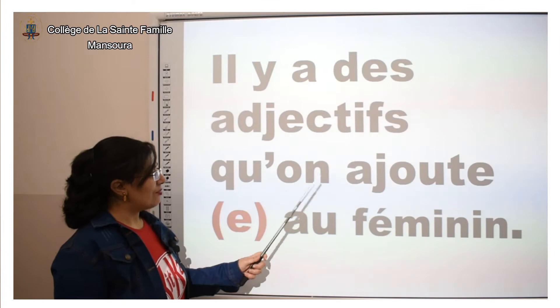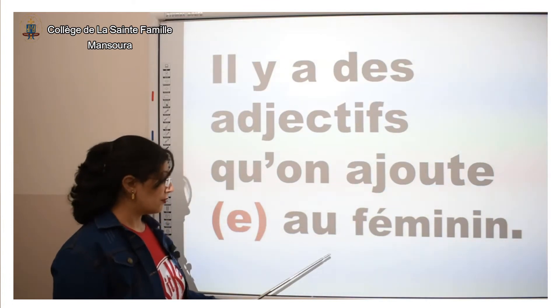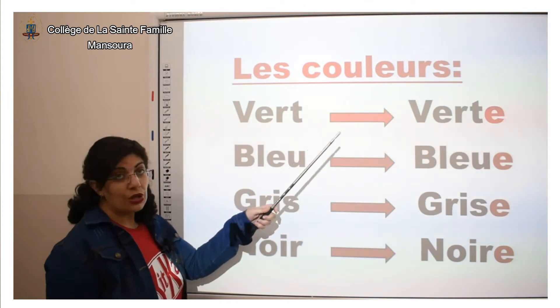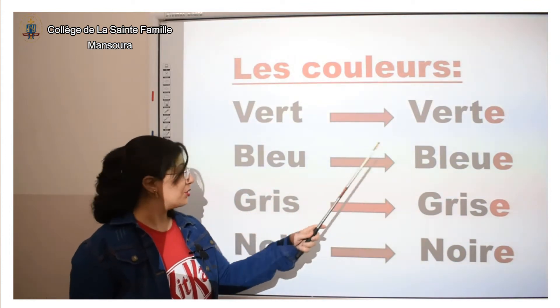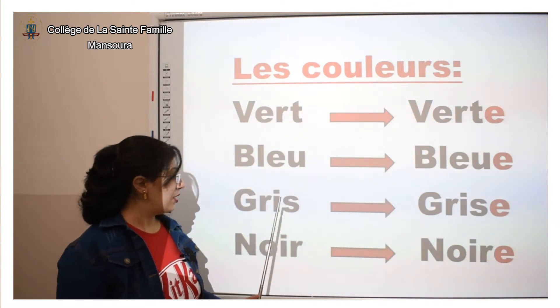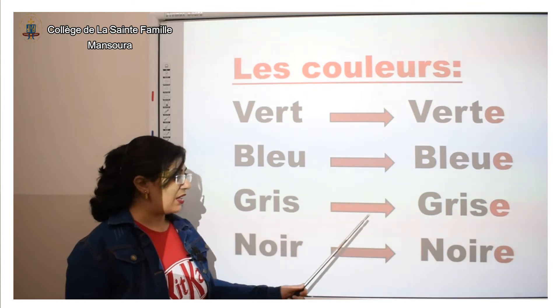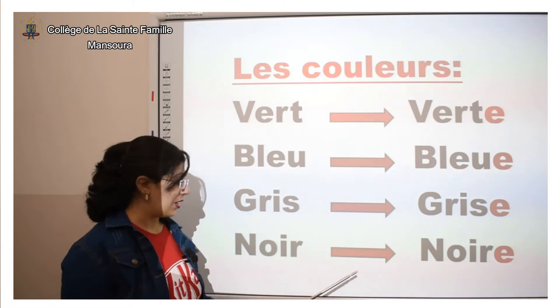Il y a des adjectifs auxquels on ajoute « e » au féminin. Les couleurs : « vert » — au féminin, on dit verte. « Bleu » — au féminin, on dit bleue. « Gris » — au féminin, on dit grise. « Noir » — au féminin, on dit noire.